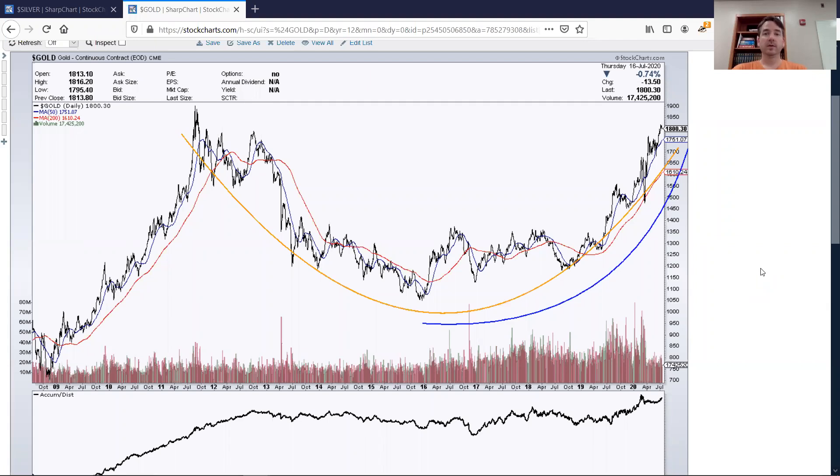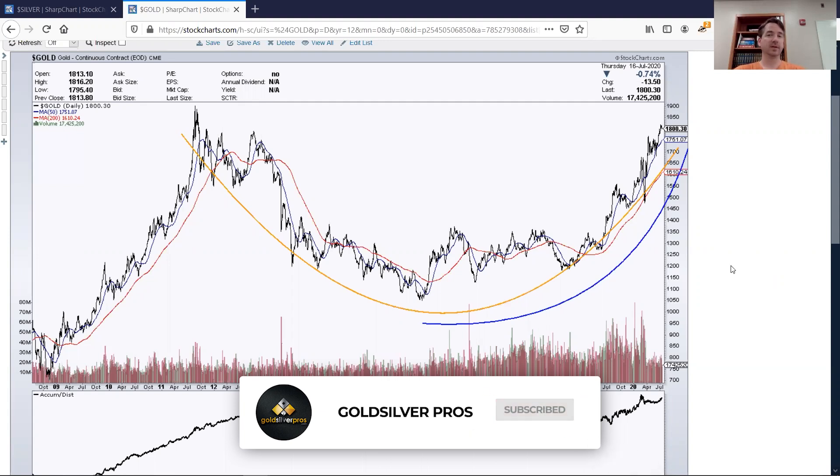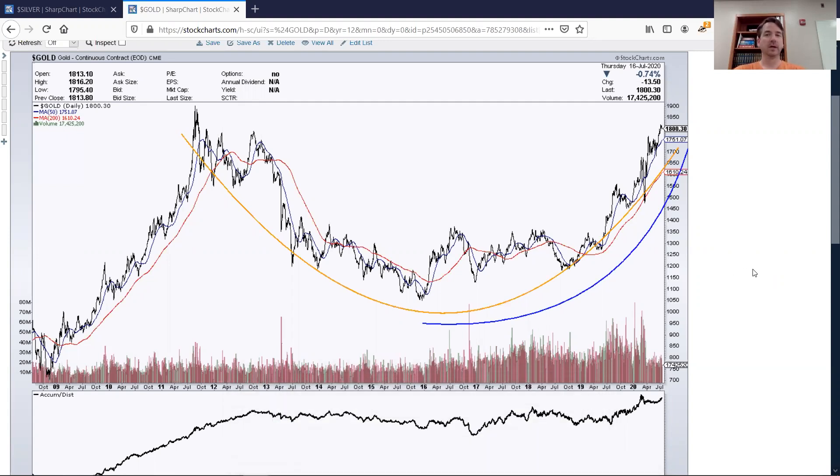Hey everyone, this is Robert Kentz with goldsilverpros.com and I'm back today with another chart. This time on gold. The last few videos I talked about silver because I think we're in a massive silver rally after silver price had been down for several years, really dating back to about 2011. This chart today I'm going to be talking about gold, and it's really a completely different story in gold.